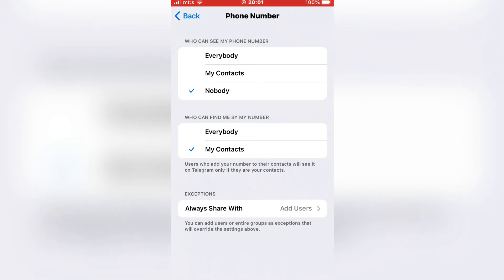There is one more option at the bottom called Exceptions. You can add individual users who can see your phone number or find you by your phone number. Once you select Nobody, you will hide your phone number on Telegram. Thanks for watching and see you in the next video.